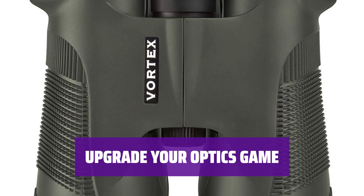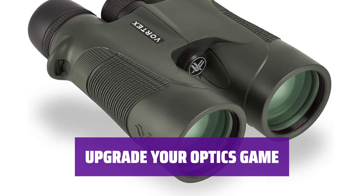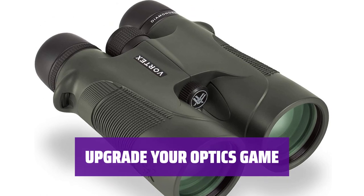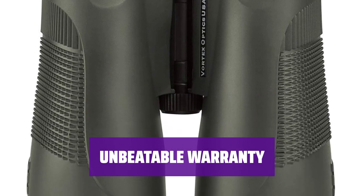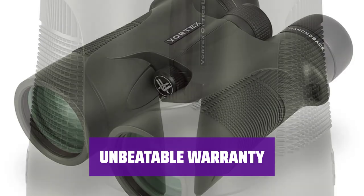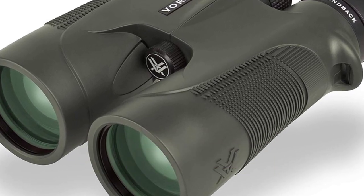Don't miss out on Vortex's leading binocular technology. Say goodbye to traditional brands and experience superior image quality with Diamondback binoculars. Vortex offers a VIP unconditional lifetime warranty, ensuring repairs at no additional cost — your hunting gear is in good hands.